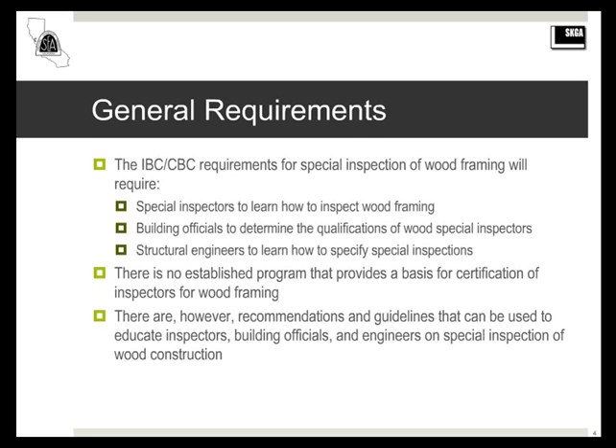There are, however, recommendations and guidelines that are out there, some of which I'll talk about, that can be used to educate everybody on how to do special inspection for wood framing — including, hopefully, this webinar.